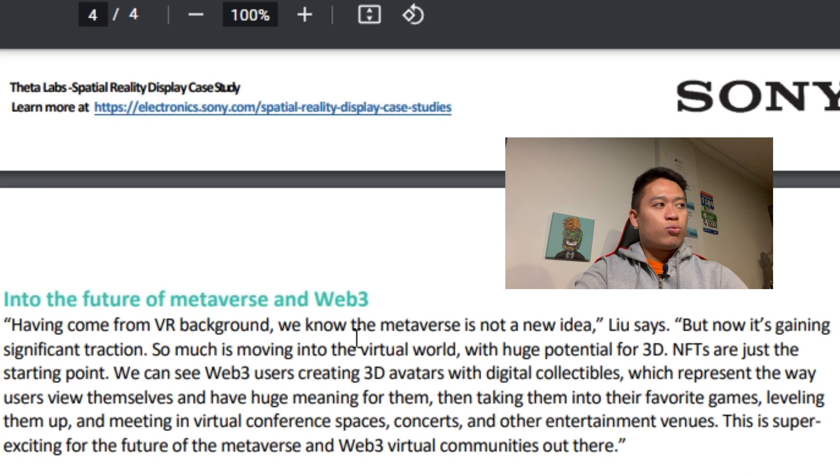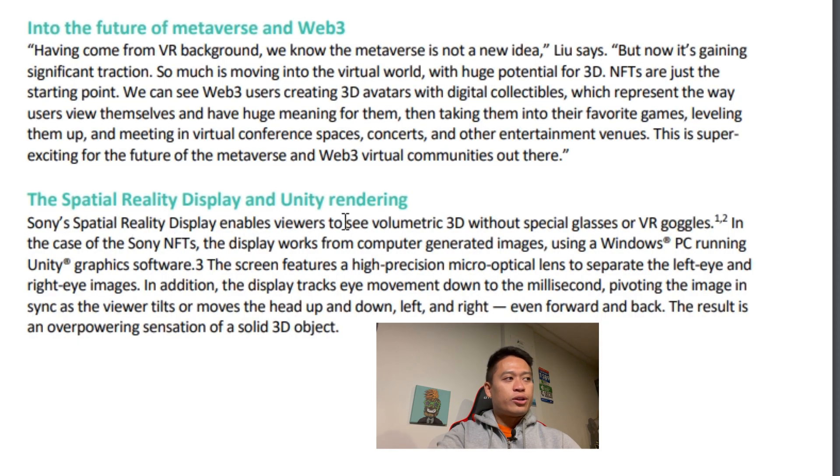Going on to the next part of the article — into the future of the metaverse and Web 3: 'Coming from a VR background, we know the metaverse is not a new idea,' Liu says, 'but now it's gaining significant traction.' They envision Web 3 users creating 3D avatars with digital collectibles, taking them into favorite games, leveling them up, and using them in virtual conference spaces, concerts, and other entertainment venues. They already have Dion Warwick and other virtual parties and concerts planned for 2022 and 2023.